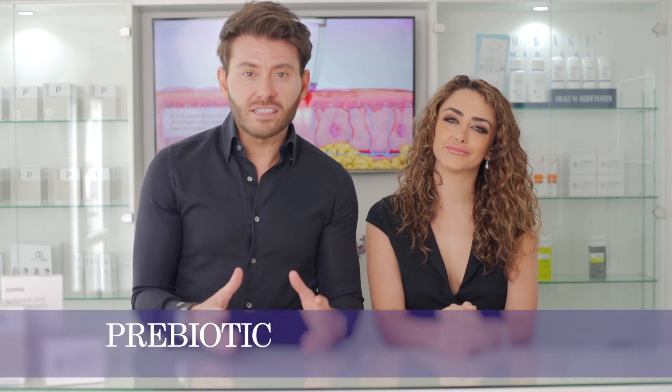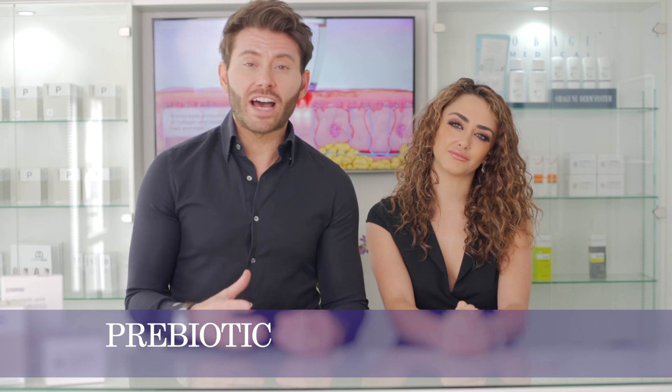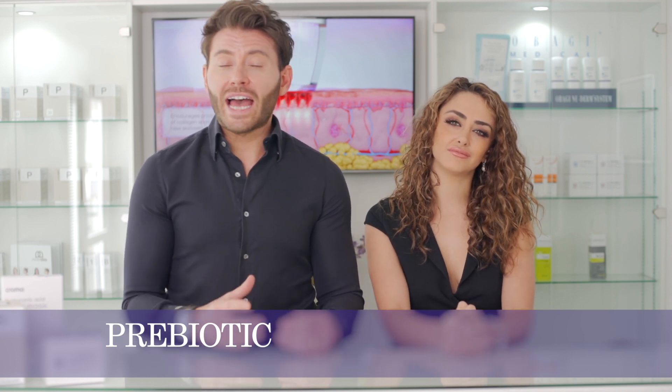The other type of supplement is a prebiotic, and that's what the Xenobiotic is. The Xenobiotic is a blend of five dietary fibers that help promote the growth of all the good bacteria. The good bacteria use these dietary fibers as fuel, allowing them to outgrow and displace the unwanted or bad bacteria.